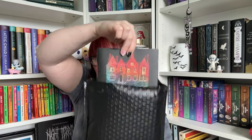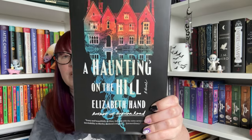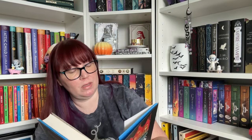Next we have — let you see it first — 'The Haunting on the Hill' by Elizabeth Hand. I have been seeing this book all over Instagram but haven't read anything about it. Of course the title just reminds me of 'The Haunting of Hill House.' Let's see what this is about.